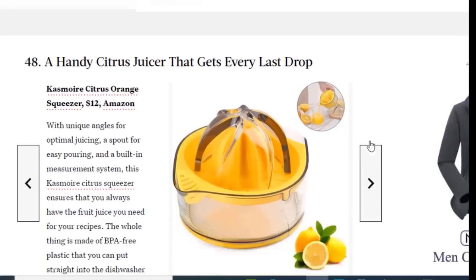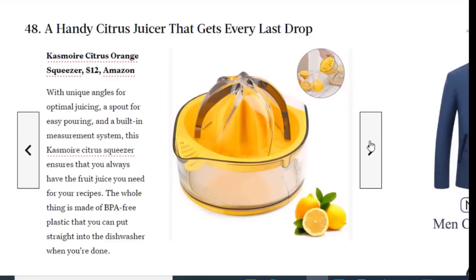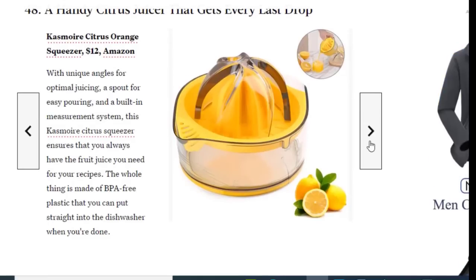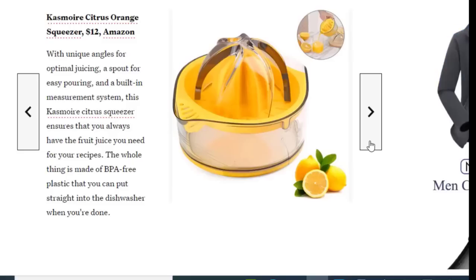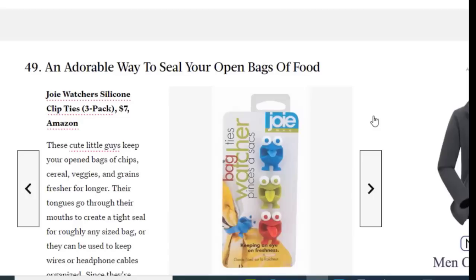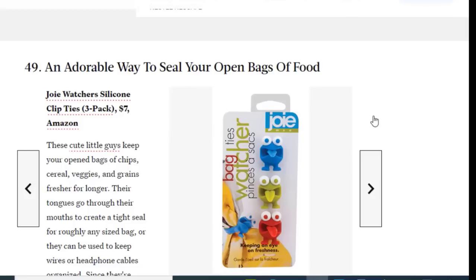Next we have a handy citrus juicer that gets every last drop, available on Amazon for just $12. With unique angles for optimal juicing, a spot for easy pouring, and a built-in measurement system, this gadget ensures you always have the exact juice you need for your recipes. The whole thing is made of BPA-free plastic that you can put straight into the dishwasher when you're done.